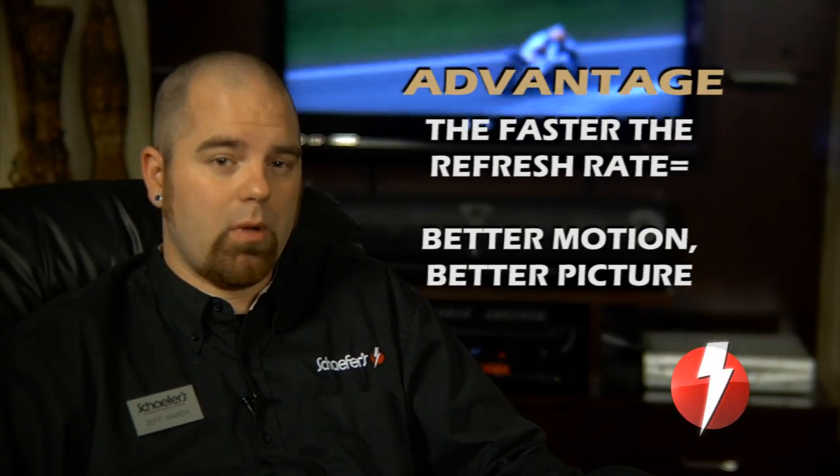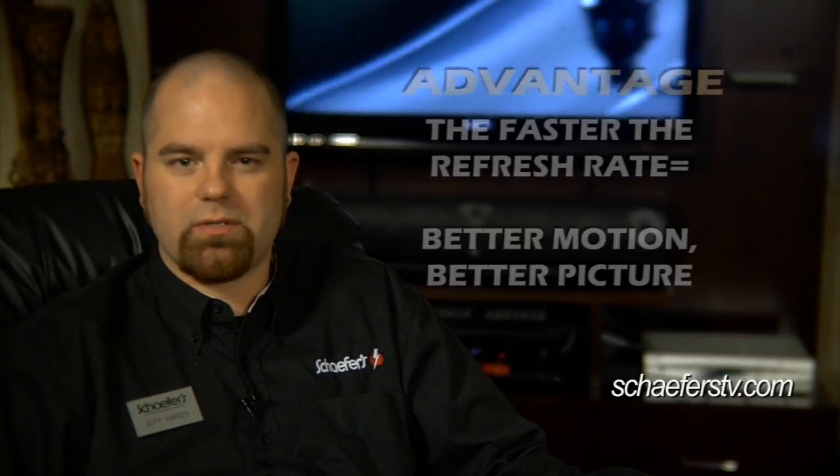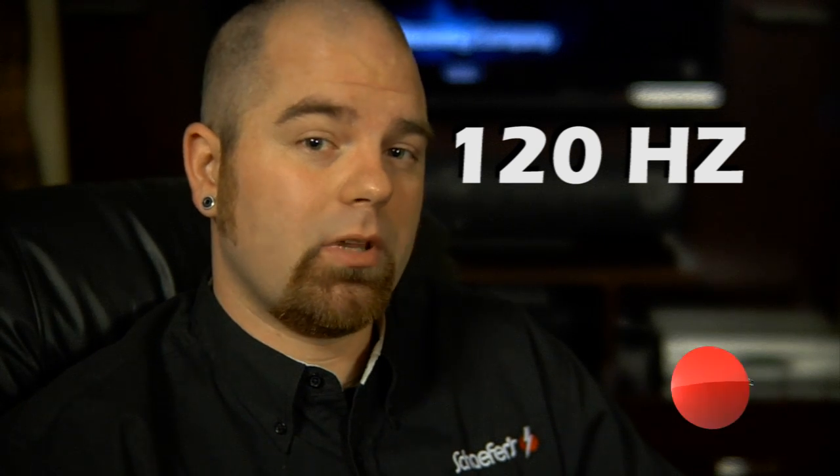To combat this problem in the better models, the companies are producing quicker computer chips. We refer to this as 120 hertz, which is literally double the speed of the entry-level models. As you can imagine, it is going to smooth things out quite a bit.